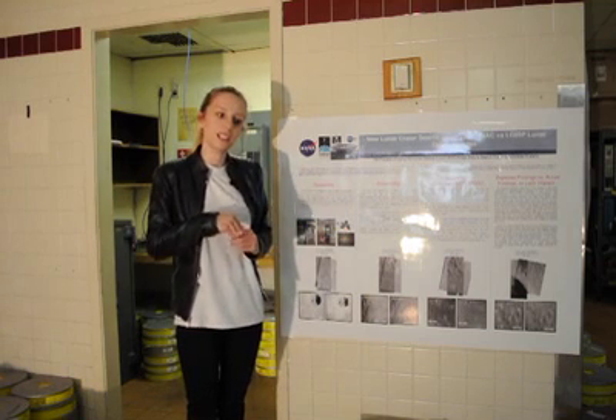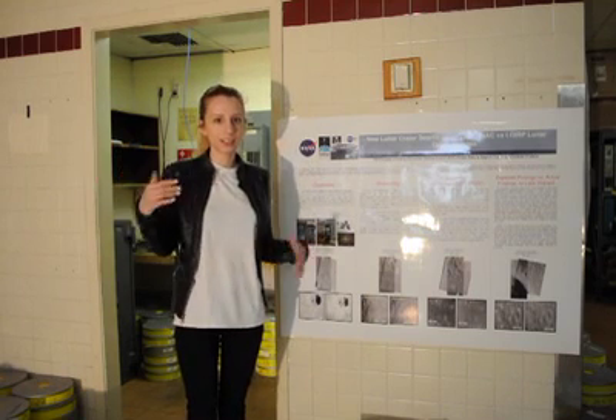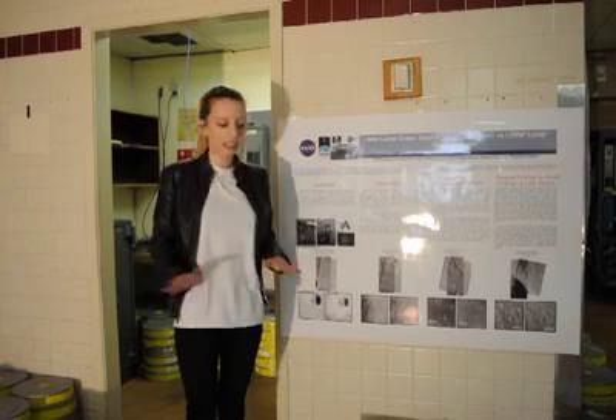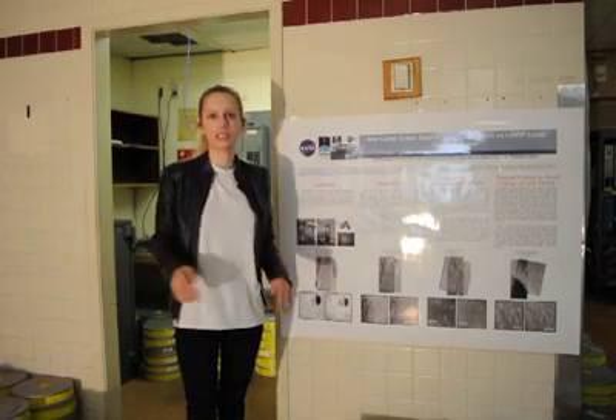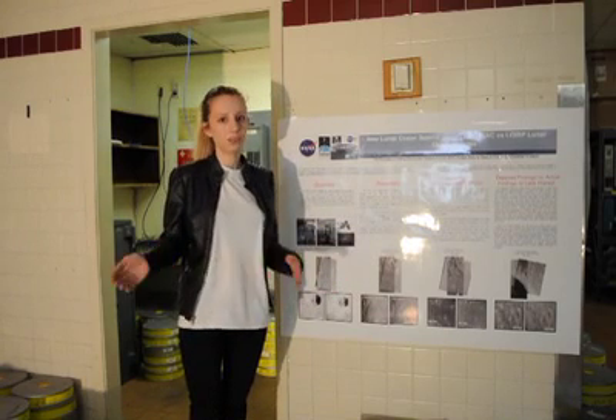And then we take those images and take the images from LROC, which is now orbiting the moon, and overlay the old images that we have in all these tapes. And we're trying to find new craters, or boulders moving, or anything that's changed on the moon's surface.